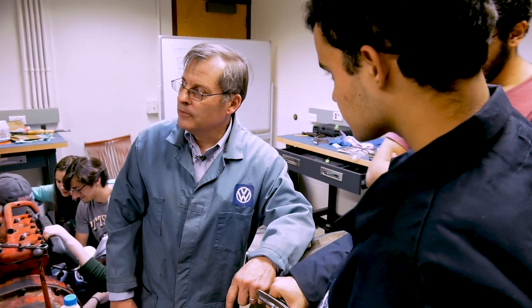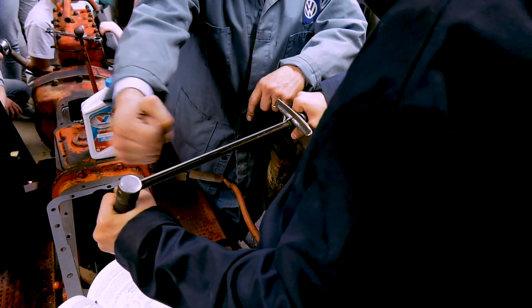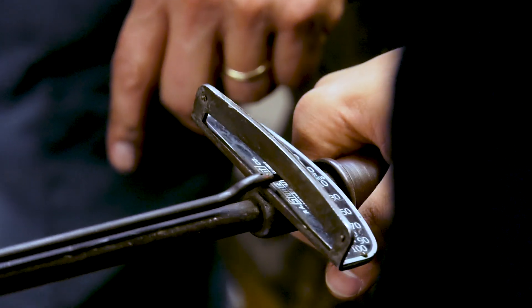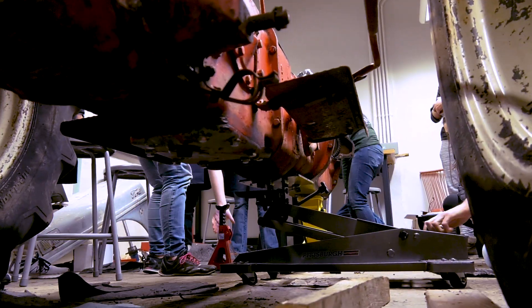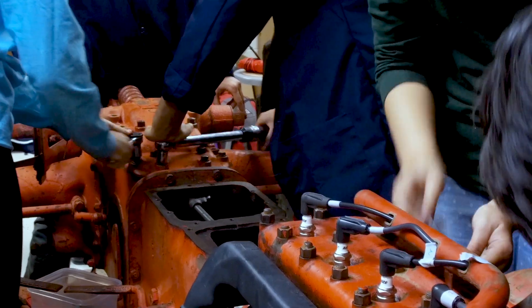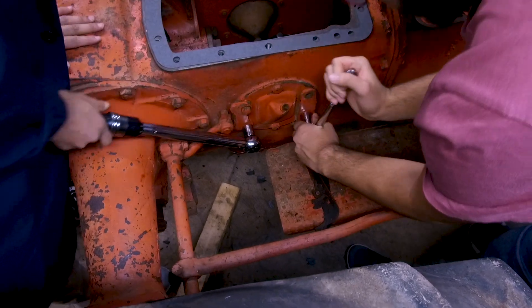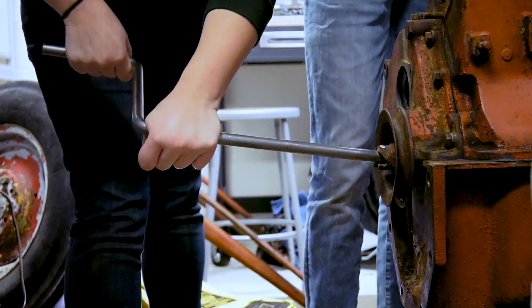This class is a class in reverse engineering and diagnostics, and it started out through an acknowledgement that the students coming into the institution didn't have the same background as previous generations of students did. Rolling the tractor in here and having the tactile interaction is a much more meaningful experience. Students who are intimidated by mechanical systems can be free to explore, be curious, and delve into it as deep as they want to.